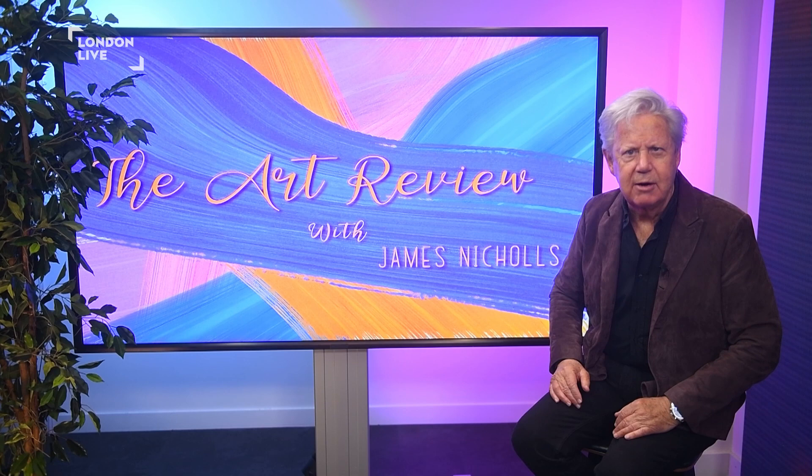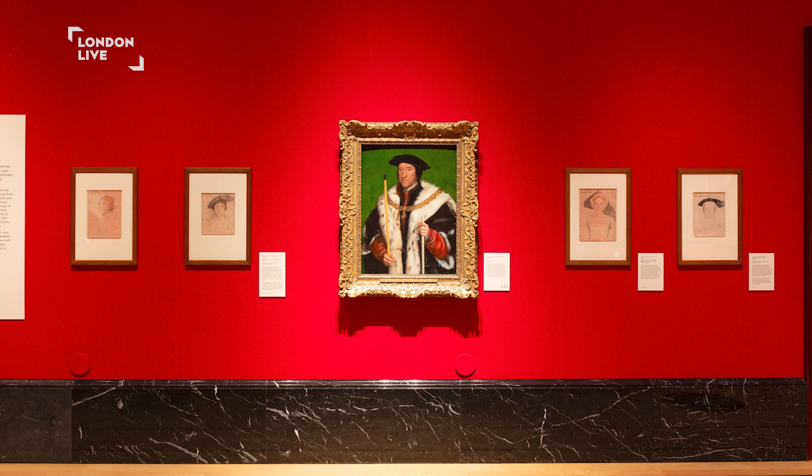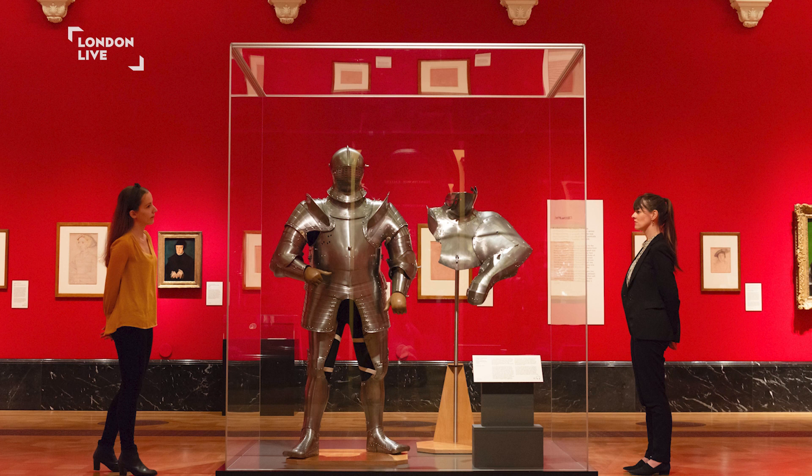Holbein at the Tudor Court is on at the Queen's Gallery, Buckingham Palace. Hans Holbein, the German-Swiss painter, was born in 1497 and passed away in 1543, and he is considered one of the greatest portrait artists of the 16th century. He had an unparalleled ability to capture the essence of his subjects, and his art still astonishes nearly 500 years later.